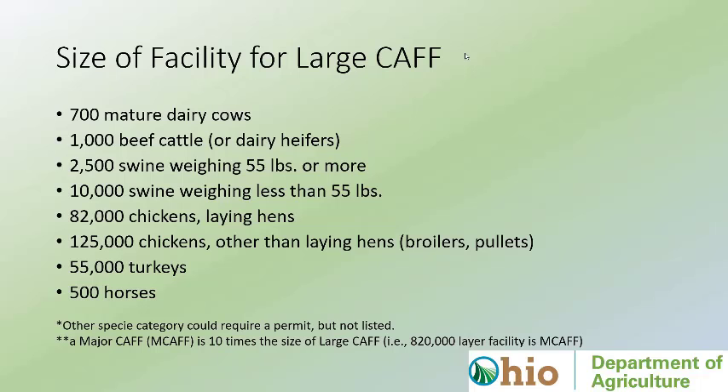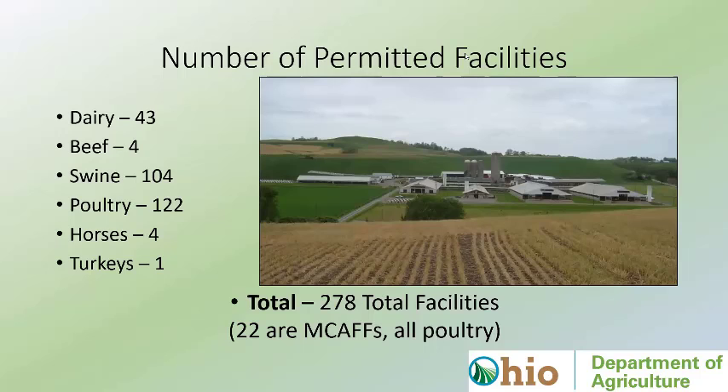We currently have 278 facilities across the state of Ohio. Dairy, beef, horses, and turkeys have pretty much plateaued over the last couple years. We have seen some attrition with dairies — some selling or changing their number of animals, or switching from mature cows to heifers, which requires permit changes. We have seen a steady increase in poultry and a steady increase in swine, particularly over the last five years, and that trend is going to continue. Twenty-two MCAFs are all larger poultry facilities.